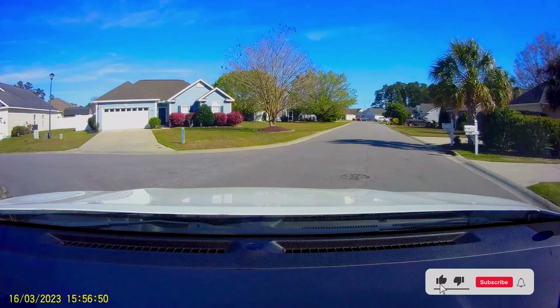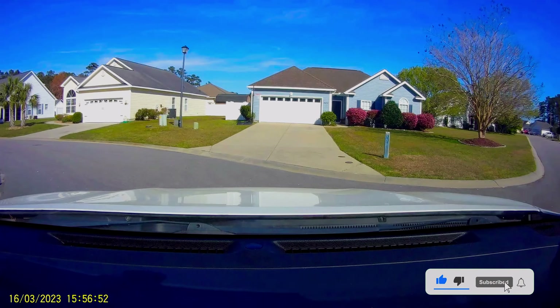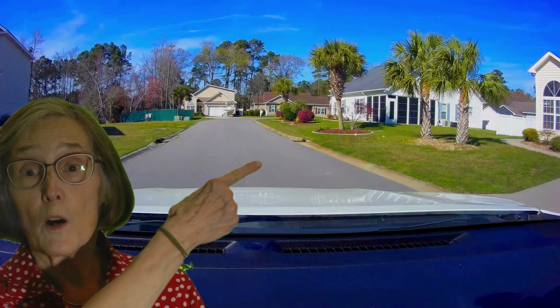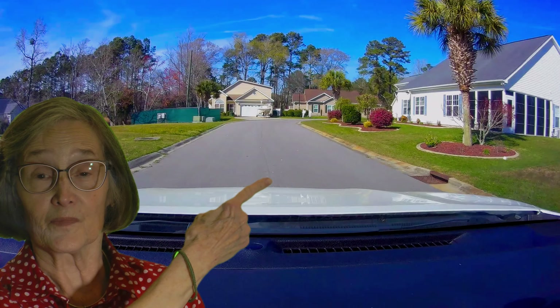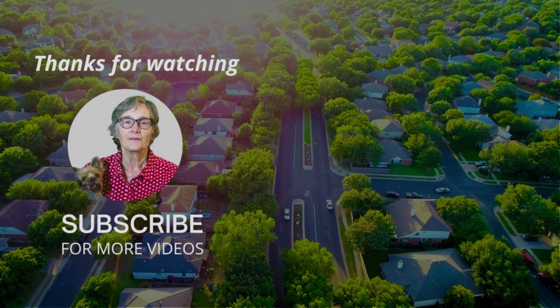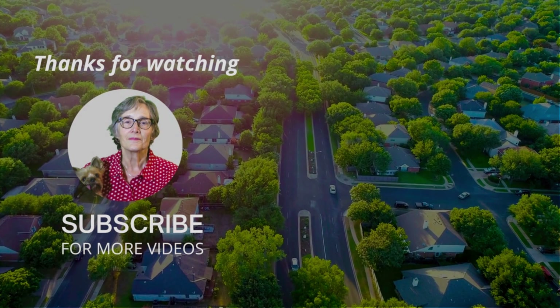If you need more information, give me a call and I'll be happy to share with you. This is Penny Kerville, your North Myrtle Beach realtor with this week's community tour. And remember, all real estate is local. Be sure to check with a local realtor knowledgeable in the area where you wish to live.